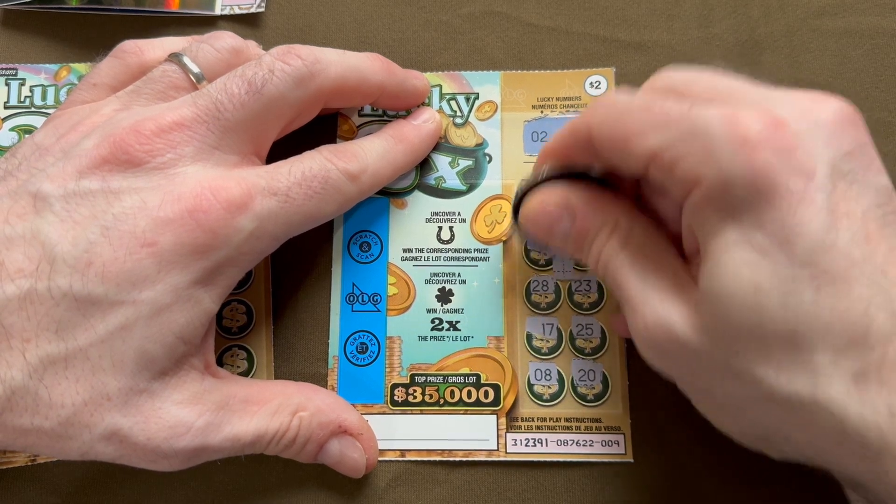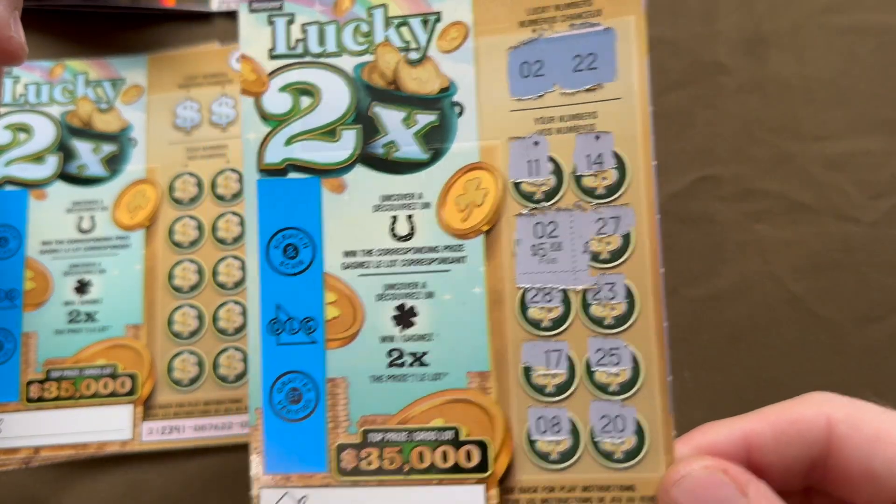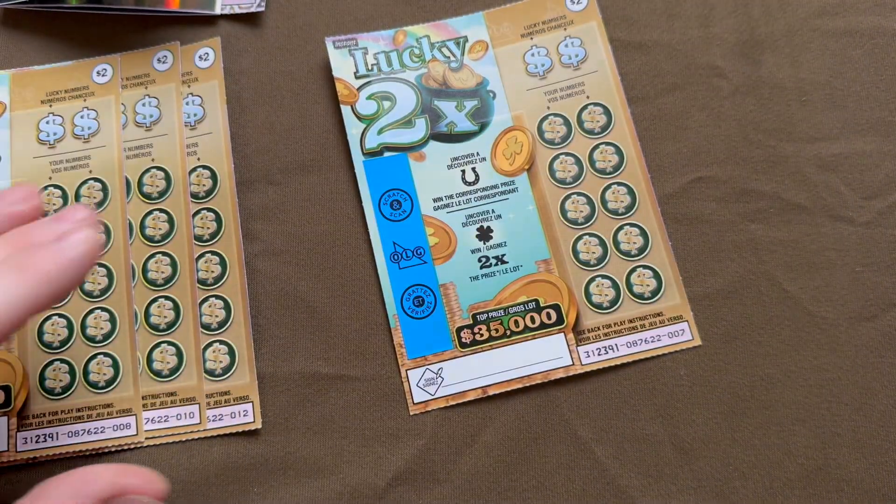Let's see what's under the number two. Not bad — $5! Starting out our $45 session with a $5 winner. I like that.